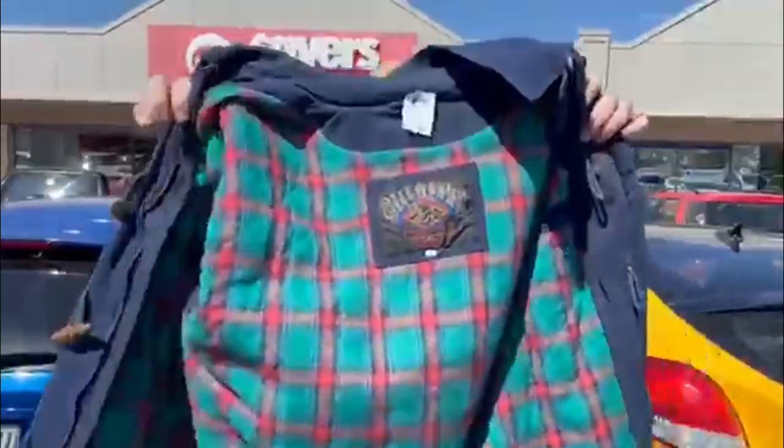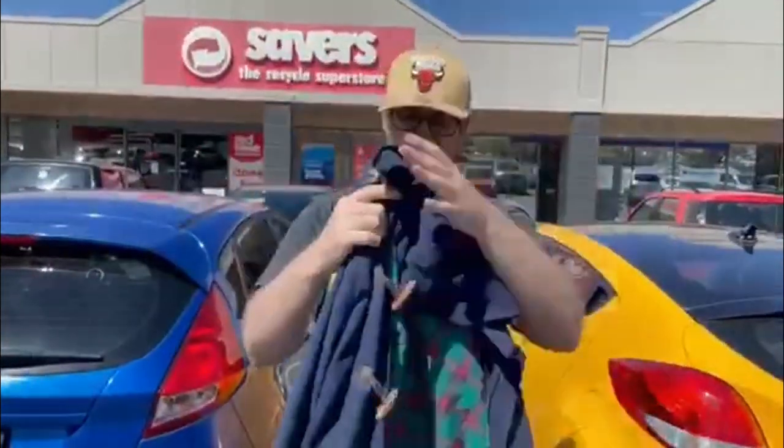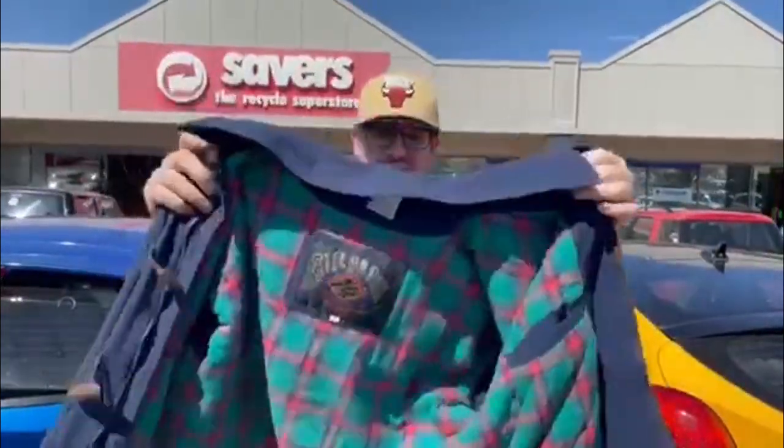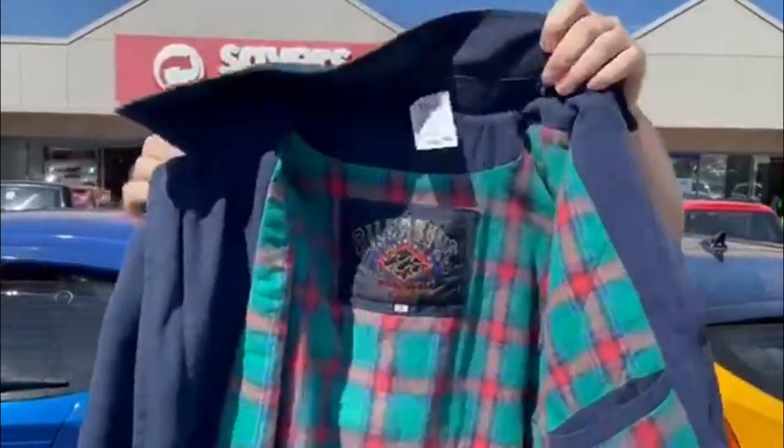Can't believe we just found this vintage — well, pretty sure it's vintage. I'm not great with Billabong logos but this was sitting on the rack behind us for $28.99. I'm thinking that's going to go for like $150 to $200. So check out that logo.